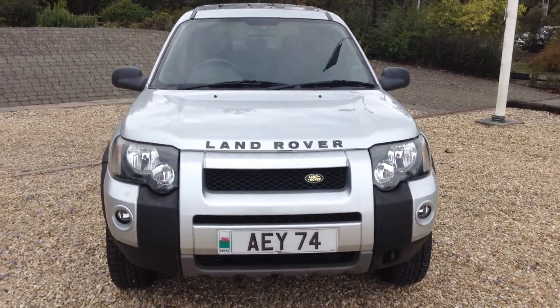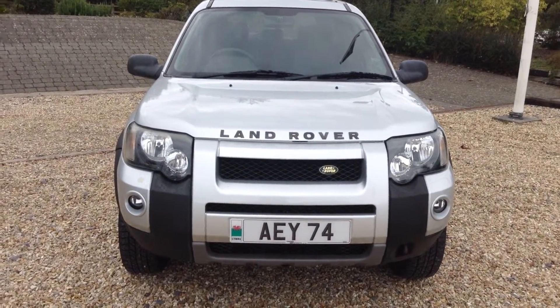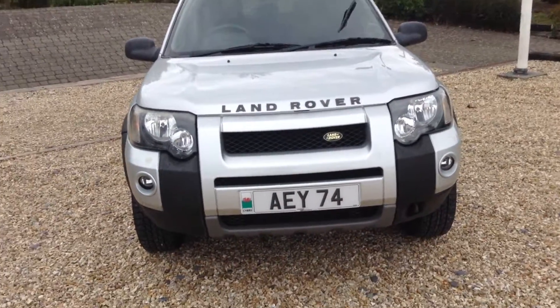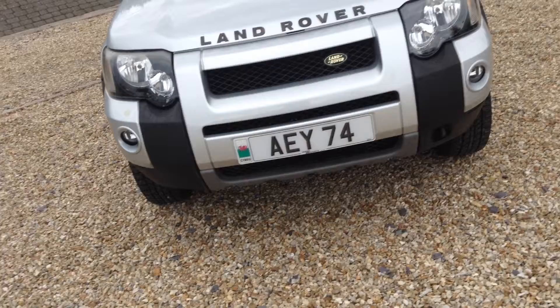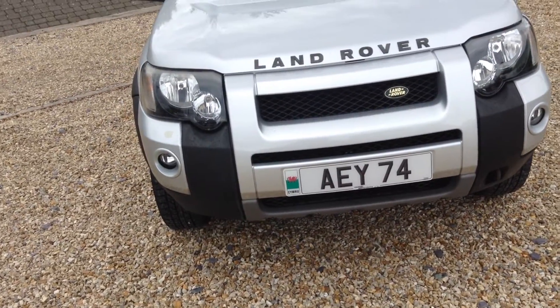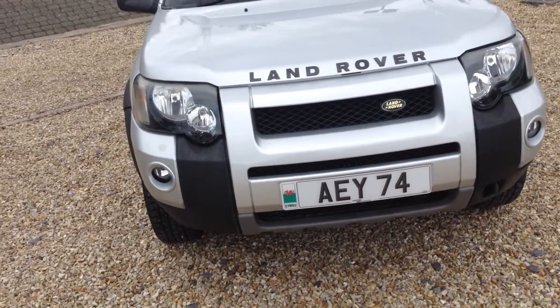Hello, it's Andrew here at Commonwealth Land Rover. Here for you today we have a Freelander 1 Adventurer, registered on the 27th of September 2005, registration PE55JKN.